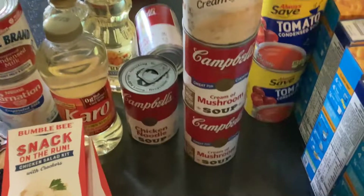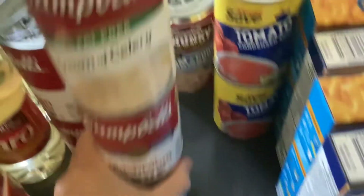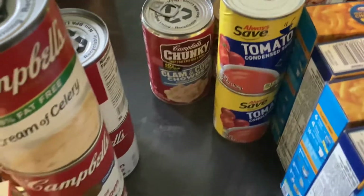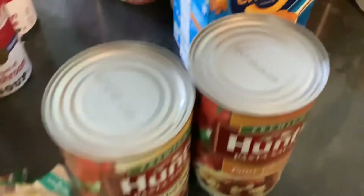For soups, we've got cream of celery, cream of mushroom — two cans of that — and two cans of chicken noodle, along with clam chowder, corn chowder — pardon me — and we got two cans of pizza sauce.